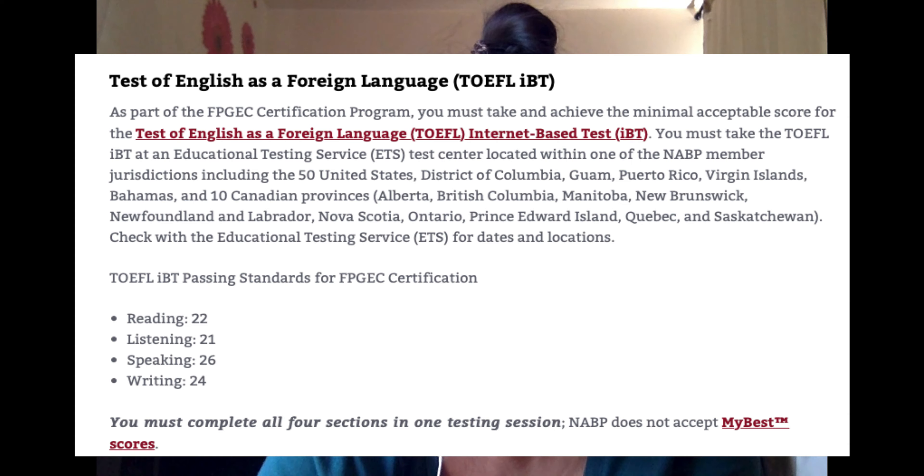English is not my first language, and NABP requires you to obtain a high score on the speaking section — 26 out of 30 — which is considered difficult for people who don't speak English as their first language. It took me a year and a half to get the passing score on all four sections. I'm currently a pharmacy intern, four months into my internship, and I'm also preparing for NAPLEX. My earliest available exam date is October 7th.